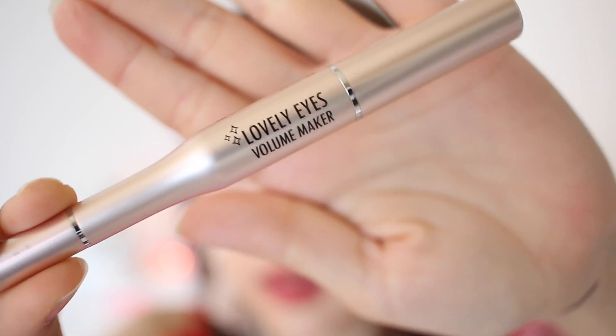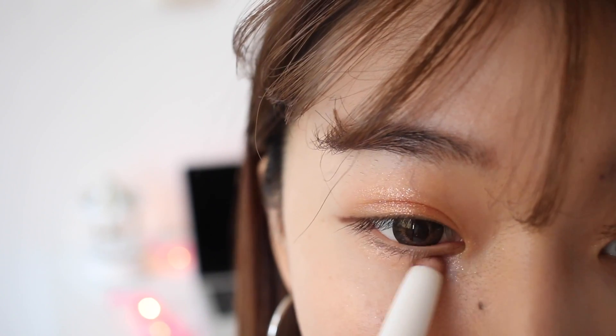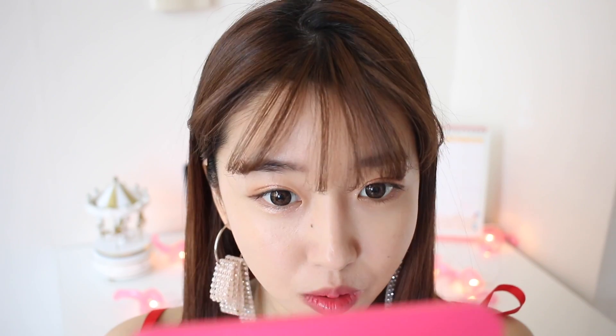The next product is called Lovely Eyes Volume Maker by WLab. This one is a really beautiful light pink color glitter shadow stick. It's a lot lighter than the Sephora beige glitter shadow stick and also the Look Me glitter eyeliner. This product reminds me a lot of the baby look, so I like to wear this whenever I want to go for a more youthful look. It's really subtle, but at the same time it makes your eyes pop and look really dolly.